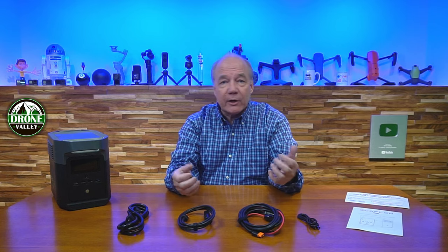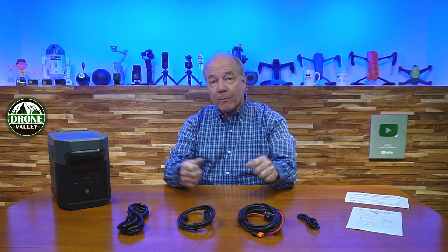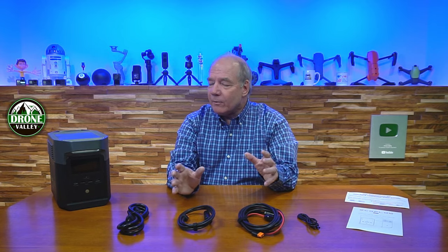I've had this unit for a couple of months and tested it everywhere. I've had it out in the field flying drones — charging drone batteries, my controller, my tablet — everything I needed to recharge. I've also used it during power outages to plug in lamps and other electronics, and even out in the backyard running a power saw and power drills.